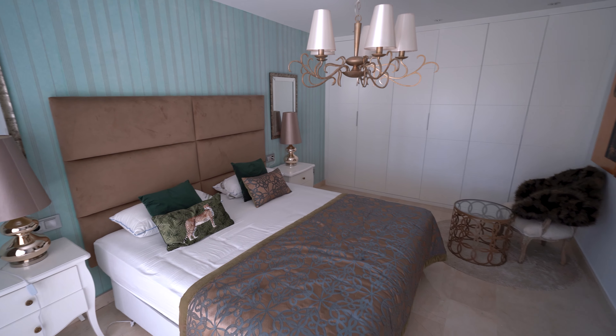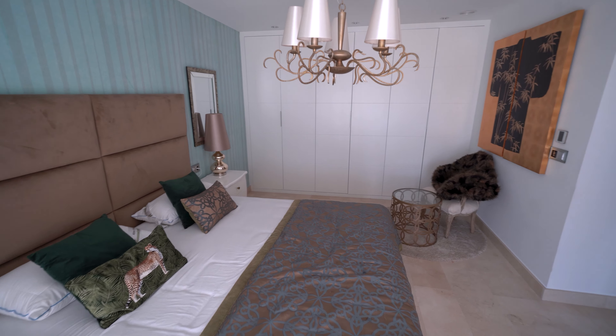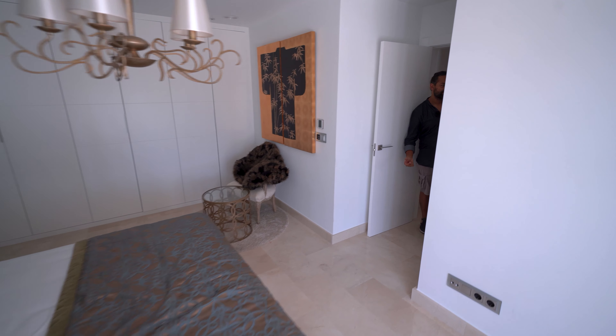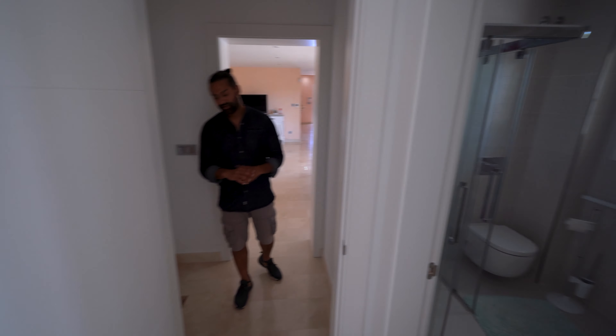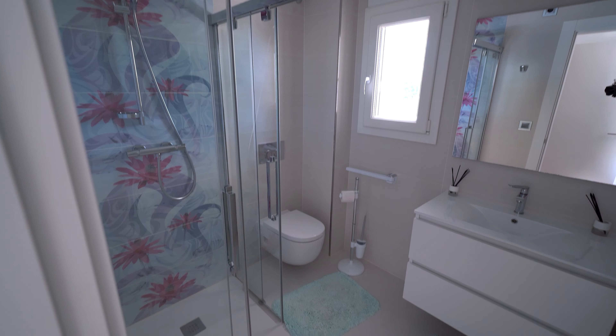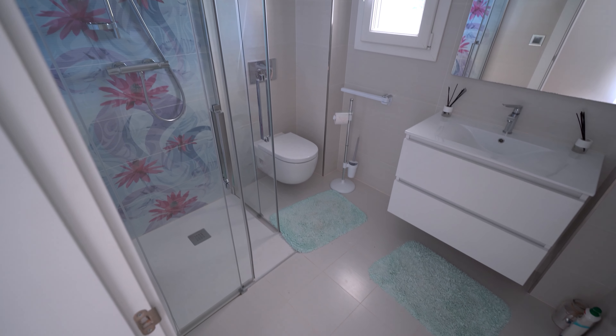Beautiful turquoise wallpaper. Above the bed there's a chandelier and if you come back through this way you will see to your right an ensuite bedroom bathroom with an amazing wet room style tiled floor.